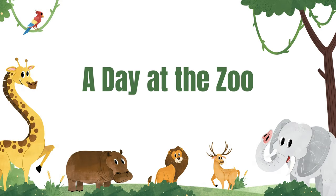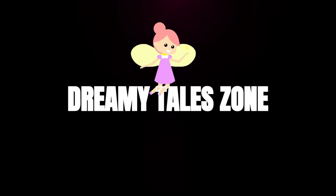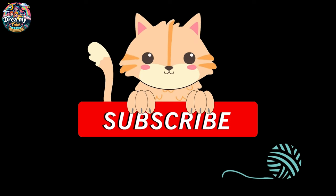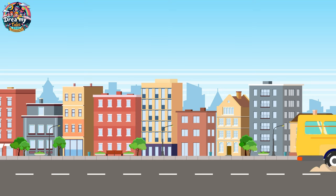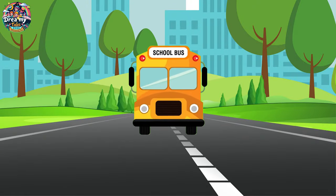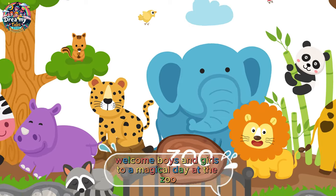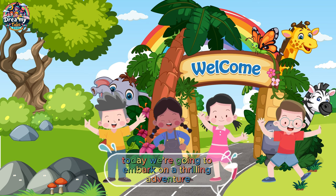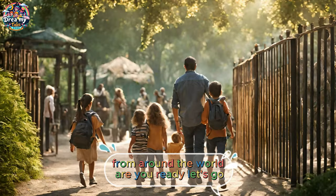A day at the zoo. Welcome, boys and girls, to a magical day at the zoo. Today, we're going to embark on a thrilling adventure as we meet some of the most amazing creatures from around the world. Are you ready? Let's go.